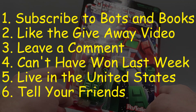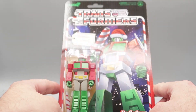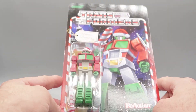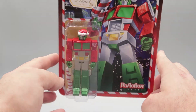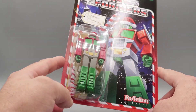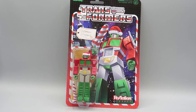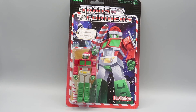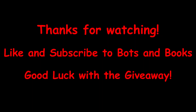We can get to a thousand subscribers and it will be just a great holiday for everybody. You guys have seven days to do everything you need to do to be eligible to win this awesome holiday Optimus Prime. On Christmas Day, next Saturday, we will see who he gets to go home with. That's it, that's the video. Hope you have a great week coming up, and until next time, keep playing.